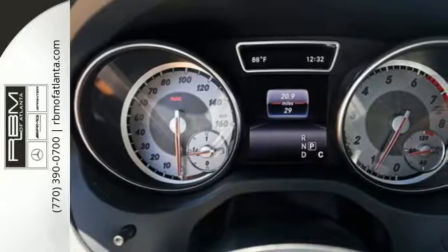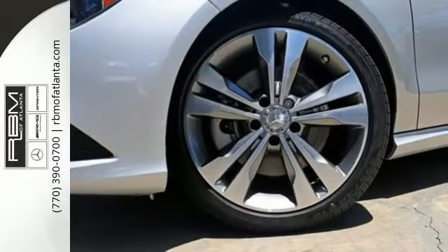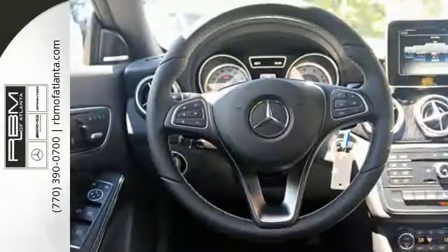The 2.0L turbo engine and 7-speed DCT dual-clutch automatic transmission adapts the way you like with Dynamic Select, offering eco, sport, and manual modes.